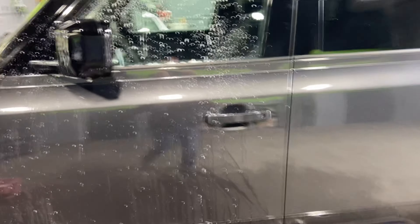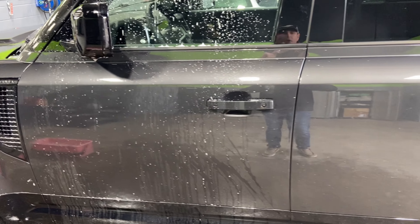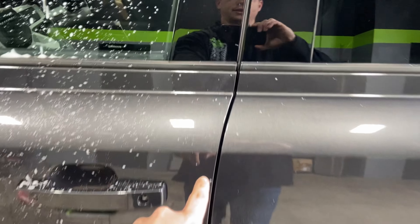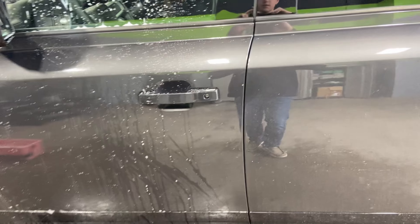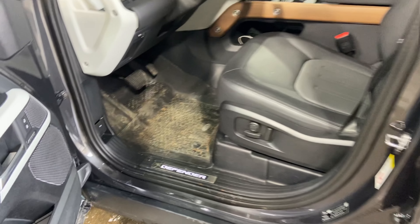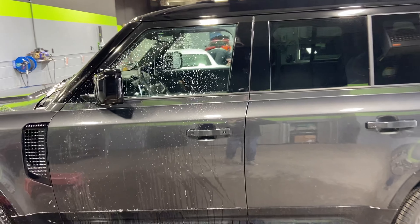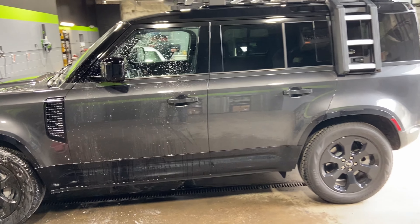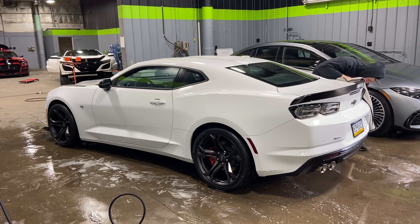The wear and tear package includes the door cups — where you may scratch through fingernails or rings — the door edges in case you smack into a wall in your garage, and the door sills where your feet would hit when you get in or out of the vehicle. That's going to be done on all four doors. We're also tinting the front two doors to match the factory tint in our Prime XR 20% tint.